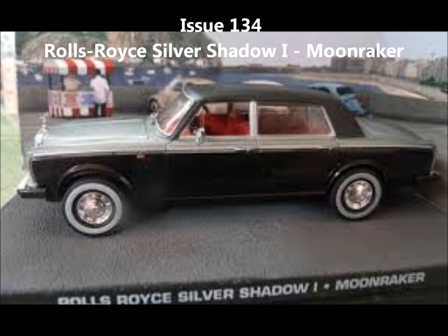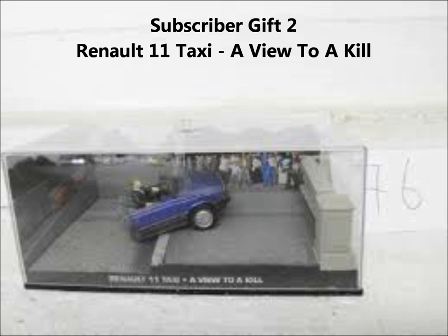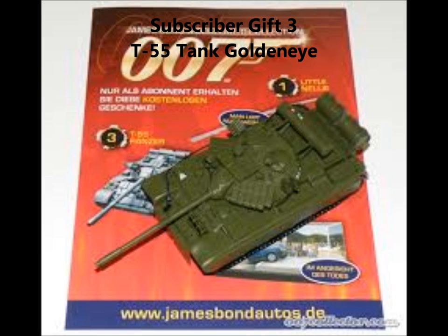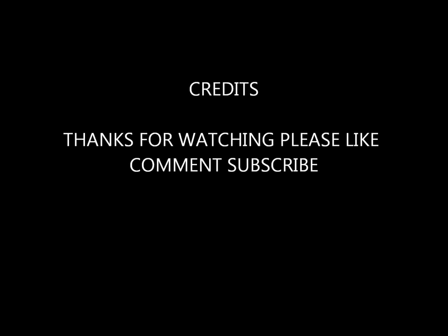These are the specials next. Subscriber gift 1, Little Nellie from You Only Live Twice. Subscriber gift 2, the Renault 11 Taxi from Licence to Kill. Subscriber gift 3, the T-55 Tank from GoldenEye. Thanks for watching — please like, comment, subscribe. Thank you, bye!